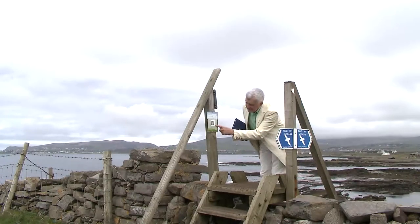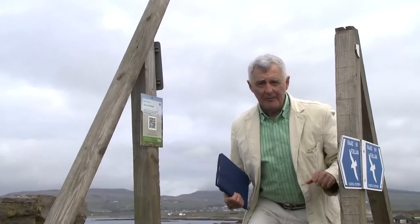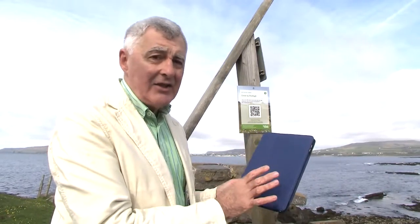At its center is a QR code. QR stands for quick response and that's just what happens when you use it. All you need is a smartphone or a tablet and the QR code app. That's easy to get from any app store — it's free and it takes just a few seconds to download.